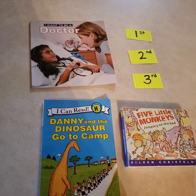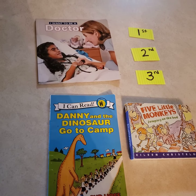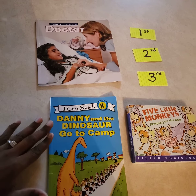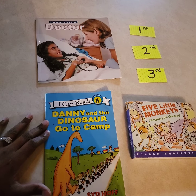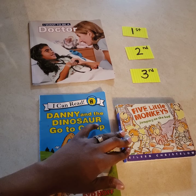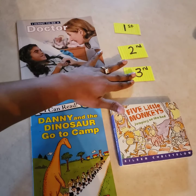Okay class, so room 112, we have three books here. The one all the way up at the top says 'I Want to Be a Doctor,' the one on the bottom says 'Danny and the Dinosaur Go to Camp,' and the one over here says 'Five Little Monkeys Jumping on the Bed.' So I have three numbers here.